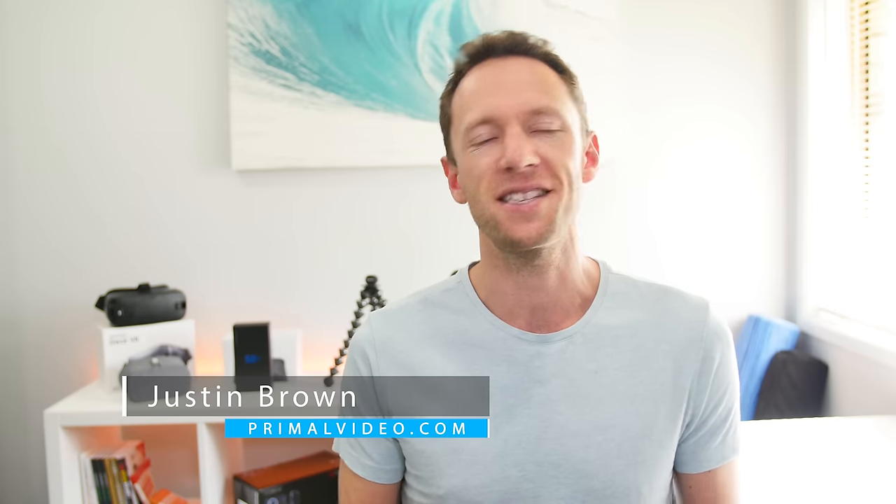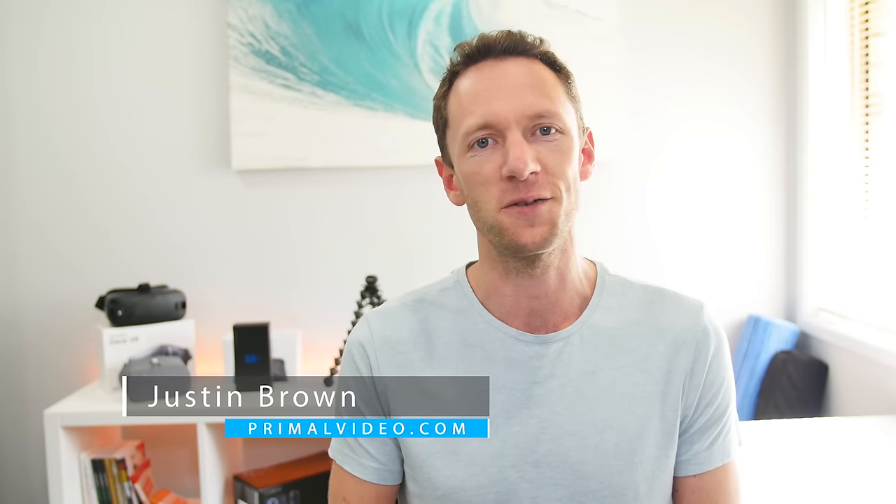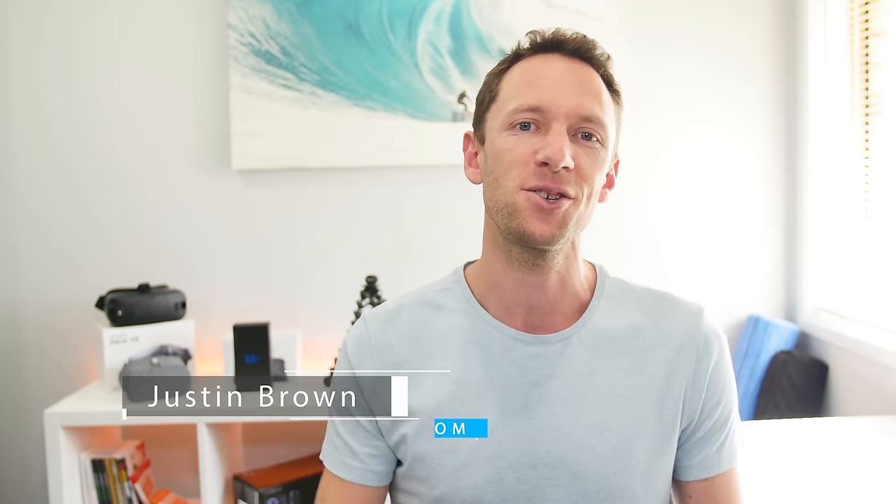Hey, it's Justin Brown here from Primal Video. We release a ton of content to help you get better results with your videos faster. If you're new here, make sure you click that big subscribe button, and all the links to everything we mention in this video you can find linked in the description below. So let's jump into it.